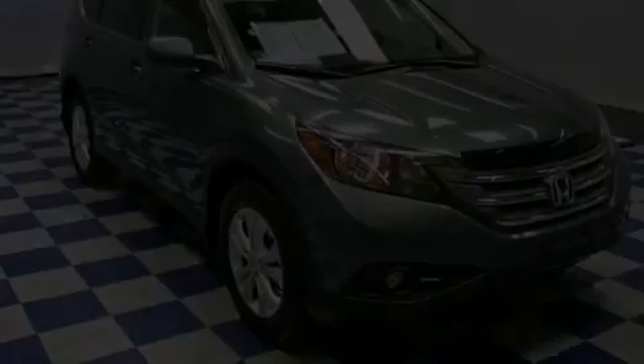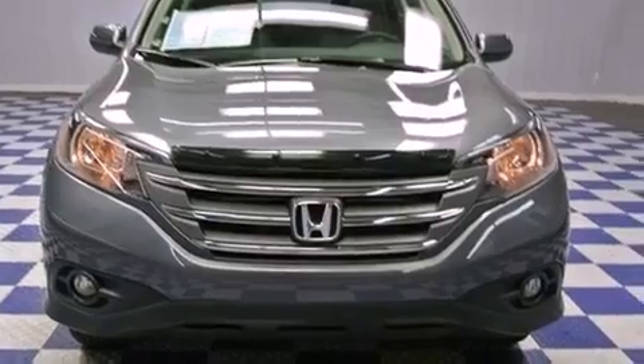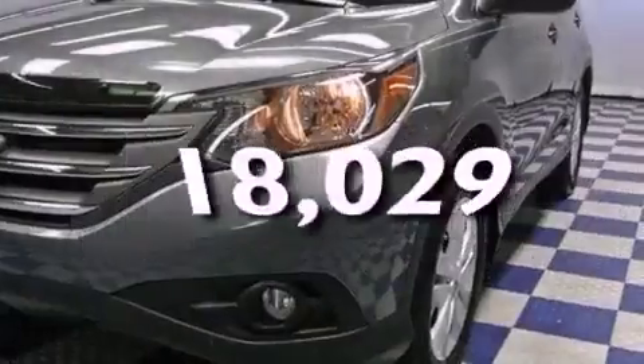Features include a moonroof, a rear-view camera, aluminum wheels, a CD player, fog lamps, privacy glass, cruise control, and this vehicle has fewer than 19,000 miles on the odometer.